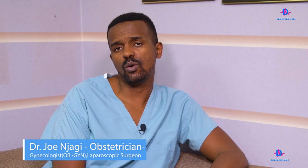Hi everybody, this is Dr. John Jaggi and today we'll be talking about the differences between laparoscopy and open surgery. A lot of you have been asking: why should I have laparoscopy and not open surgery? So here are the answers.